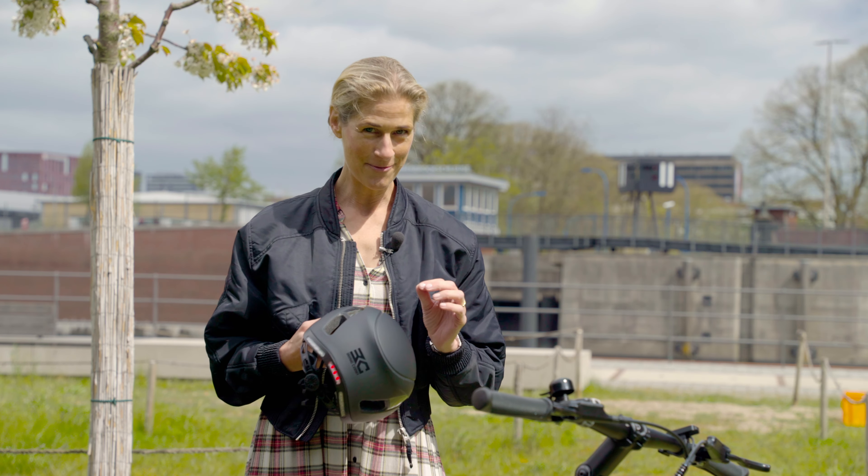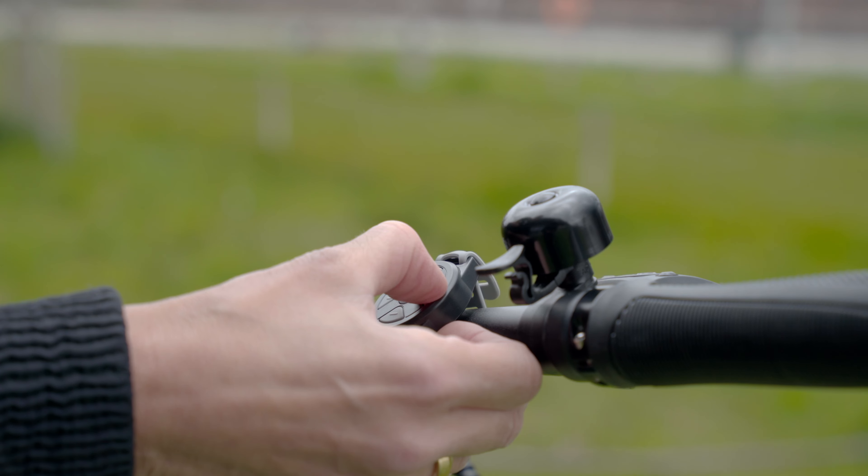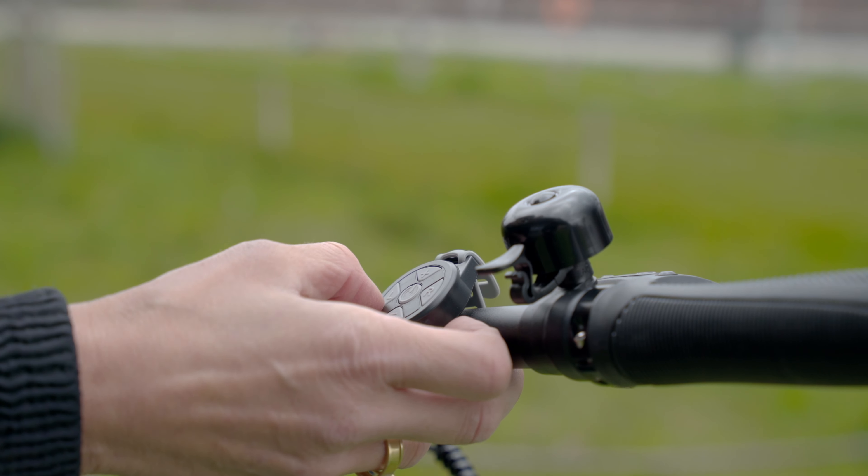What makes this helmet even safer is the integrated lights here in the back. It not only increases your visibility, but with the little remote that you can put on your handlebar, you can show your fellow cyclists or the cars around you if you want to go right or left.